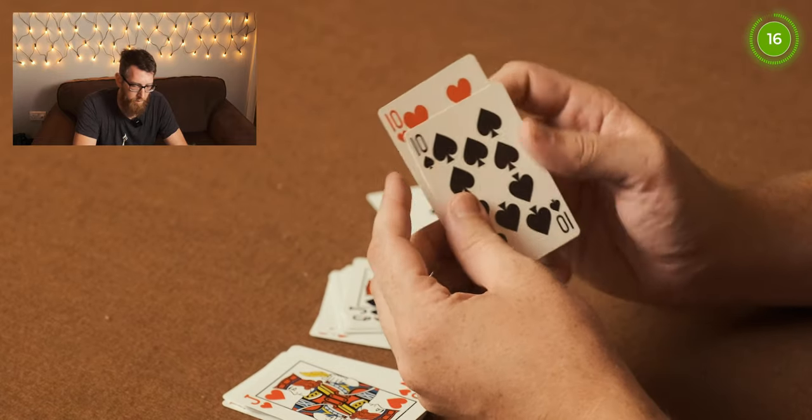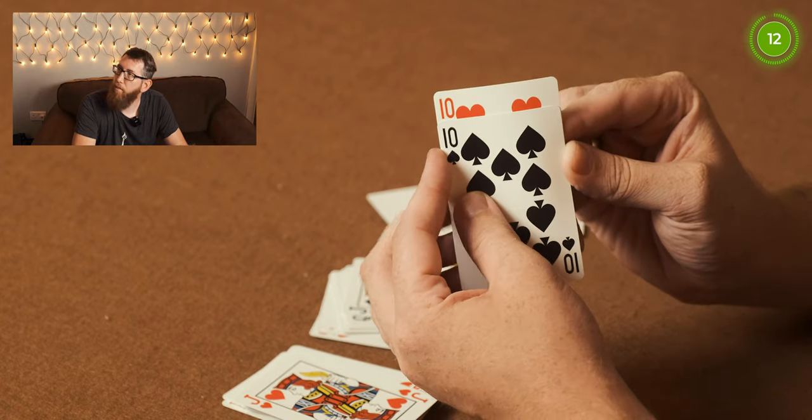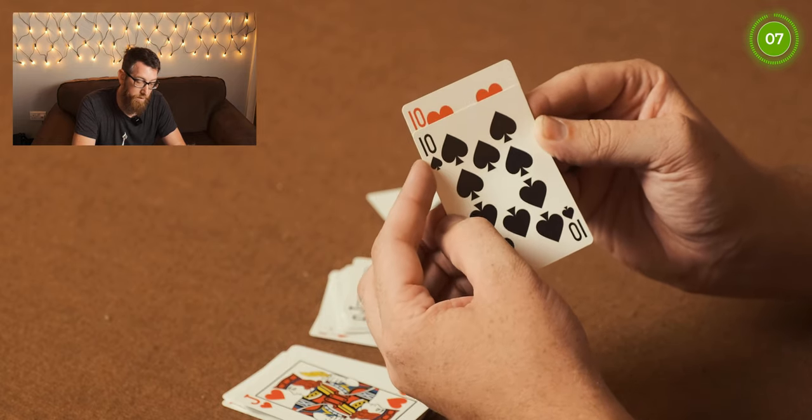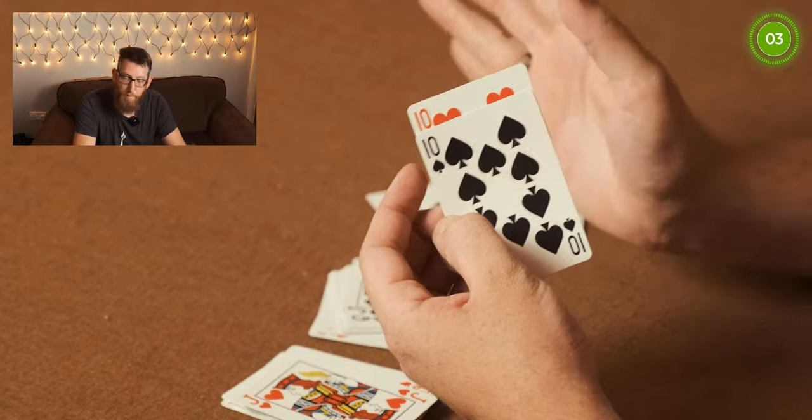With the two tens side by side, you can clearly see that the ten of spades has a smaller border on the outside compared to all the other cards. This makes it easier to pick out in a spread when you're looking through the deck.